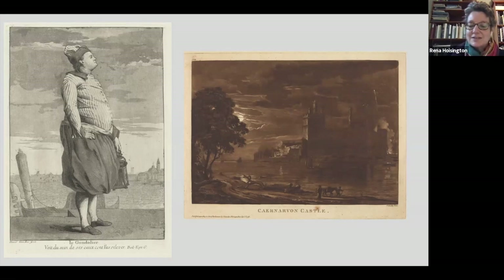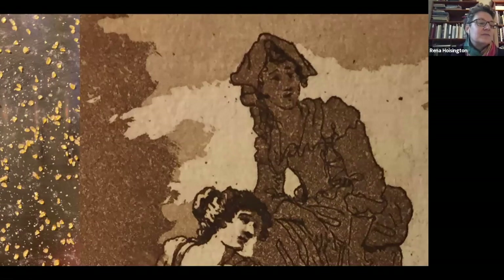The most basic form of the aquatint process involves pulverized rosin being distributed across and fused by heat to a copper plate. When the plate is submerged in an acid bath, the acid eats away at the exposed areas of copper around and between the resin particles. The human eye reads the resulting speckled tone — this pattern of acid-bitten indentations when inked and printed on paper — as a tone. The appearance of aquatint varies depending on the size of the rosin particles, how they've been applied to the plate's surface, how often and for how long the plate has been corroded by acid, and the inking and printing of the plate.